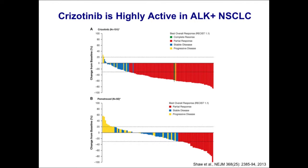More tellingly, the durations of responses were shorter with chemotherapy compared to crizotinib. The median PFS with crizotinib was close to eight months, whereas the median PFS with pemetrexed was only about four months — so about double the time. The phase three study confirmed the high activity of crizotinib in ALK-positive lung cancer. It's clearly more active than chemotherapy in terms of response rate and progression-free survival.